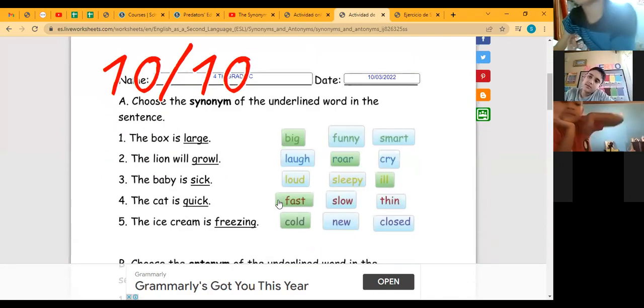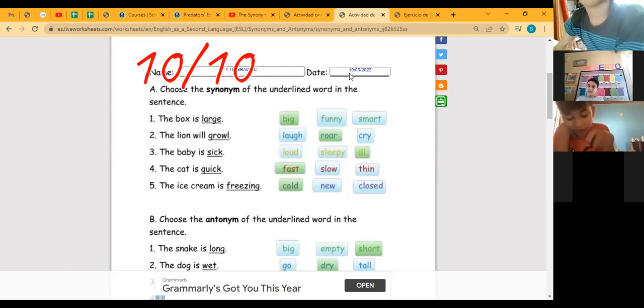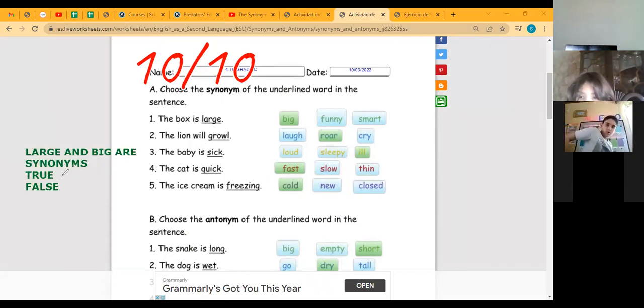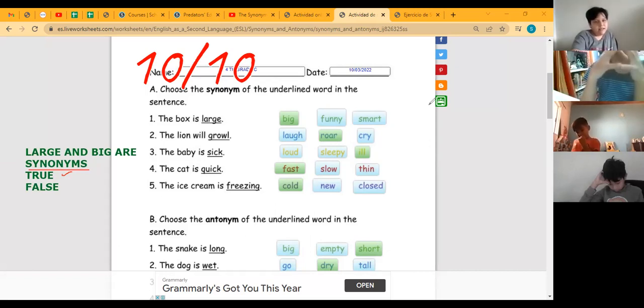Ten out of ten — that's right. If you chose these answers you might have ten out of ten. Remember to study synonyms and antonyms because in the exam I'm going to give you examples. For instance, I can tell you: 'large and big — are they synonyms?' True or false? True — it's true, because large and big are synonyms.